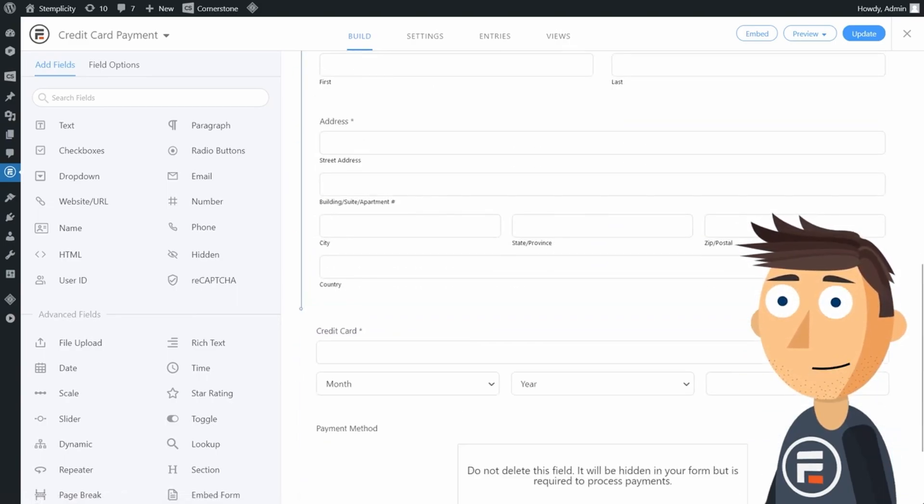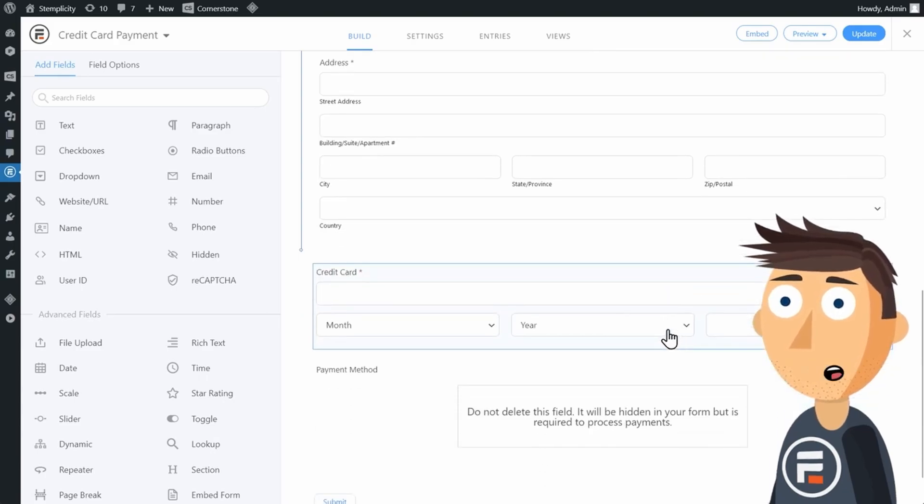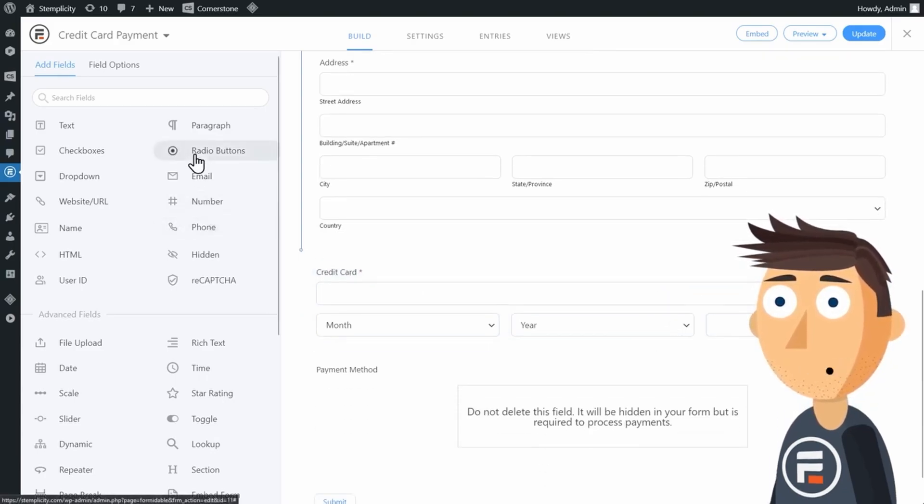For the pricing, to collect payments with Formidable Forms, you'll need the business plan starting at $199.50 per year.